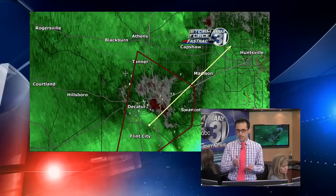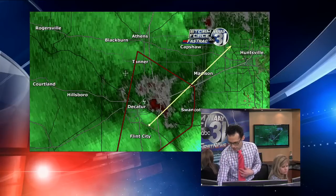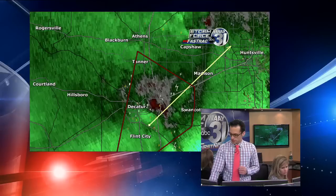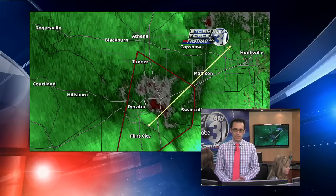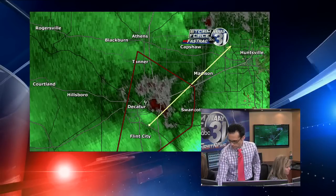If you live anywhere close to I-65 between Decatur and Tanner, that's where you need to take cover right now, because this storm is moving toward the north and northeast at about 40 to 50 miles an hour. It's moving at a pretty good clip, so it'll be there before you know it. Don't take any chances with this — take your tornado precautions and get down into that tornado shelter immediately.